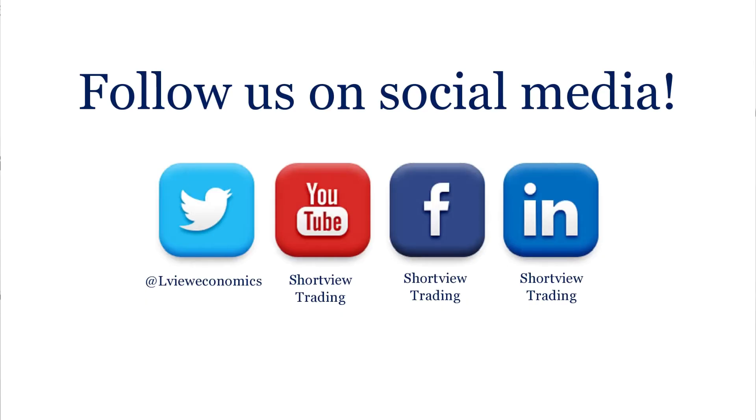That was your morning market hit. Do follow us on YouTube — search under Shortview Trading. Join us on Twitter, LinkedIn, and or Facebook. Thanks for listening.